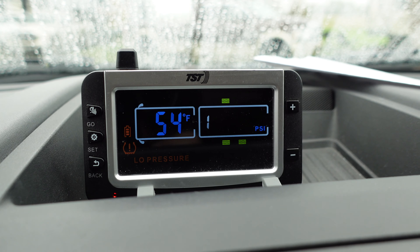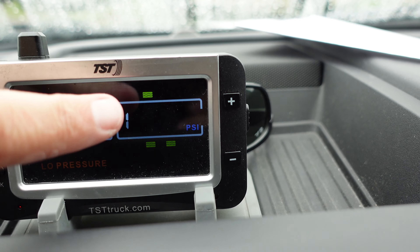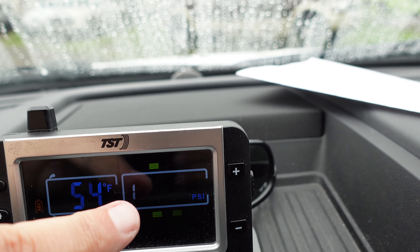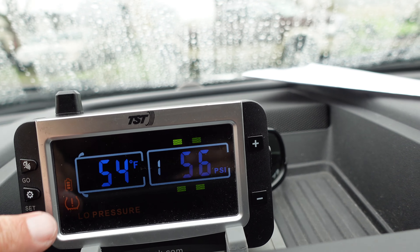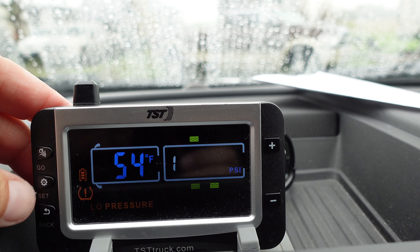Here we go — this is what the TPMS looks like. It cycles around and it's showing that the right rear is low at 56 pounds. Normally I run these at about 75 to 80 pounds. It also tells you the temperature of the tire. This is what happens — it shows low pressure. Right before we leave on a trip we turn that on and make sure all the pressure is good. That's why it works well — this is something you definitely want before you get out on the road.